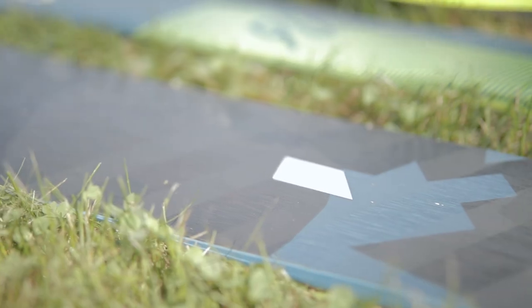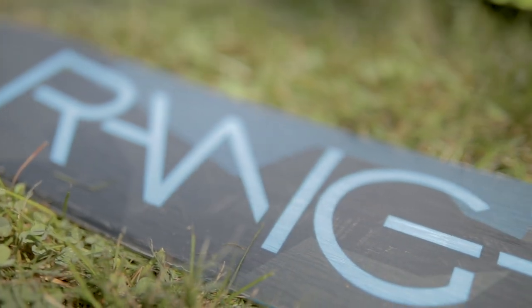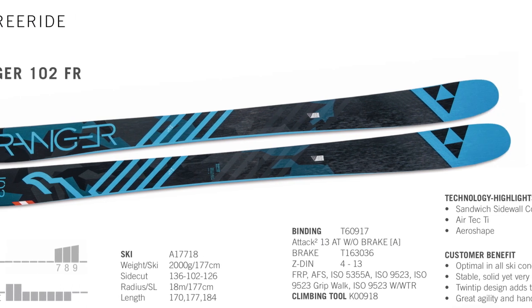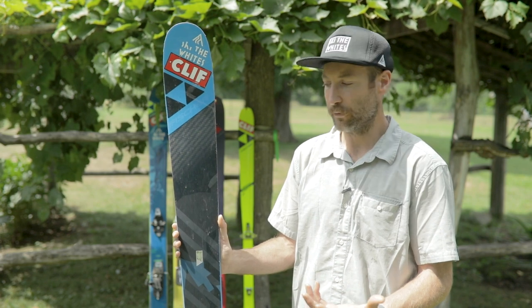I'll start off with the Ranger 102. This is on the high performance end of my quiver — not a ski I use a ton, but perfect for going at high speeds or skiing through crud. I find the 102 width is a sweet spot for the all-around ski. While not being a powder ski, it can still hold its own and it's maneuverable enough to ski through pretty much any terrain. The 102 width is a little too wide for the groomers, but it's rare that I was taking this out at the resort.